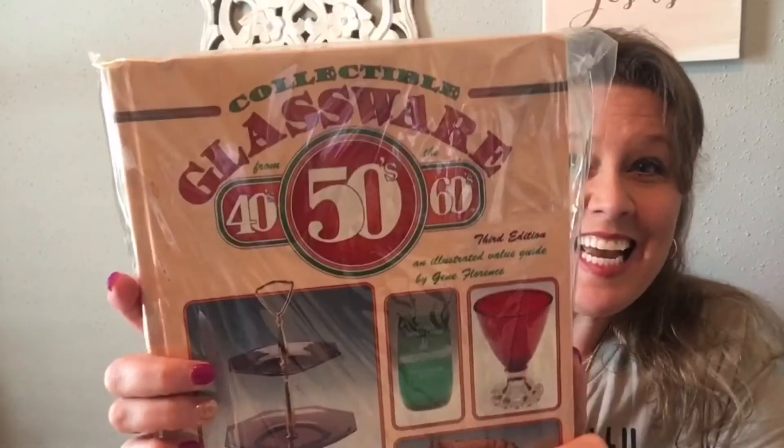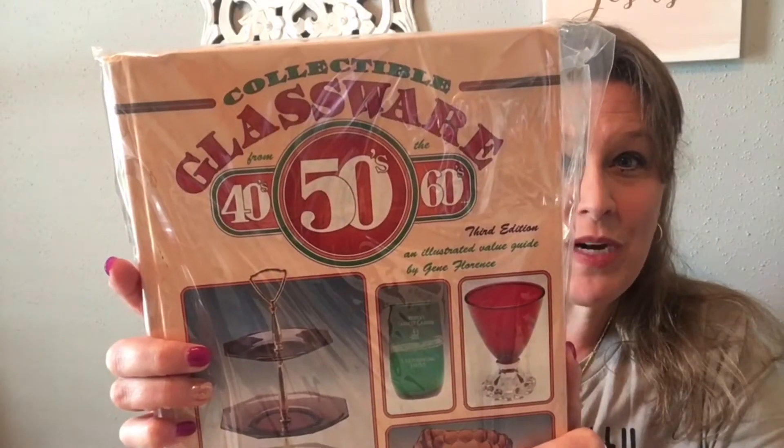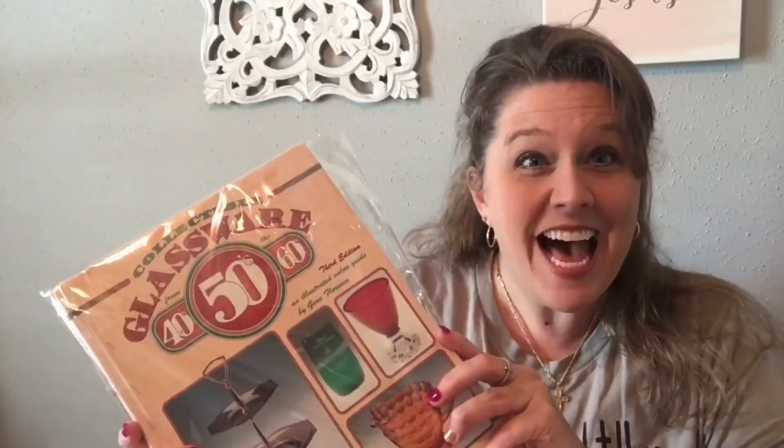Let's see what I got. My friend mail came from Christine at Side Street Market. She kind of told me about what it was, but I haven't seen it. So big shout out to Christine for my very first friend mail. I'm so excited about that. I know it is a book because she knows that I'm really interested in learning more about this. And look, it is a collectibles glassware, 40s, 50s, and 60s. That is so exciting. Oh my gosh, I cannot wait to open it. So let's do it now.